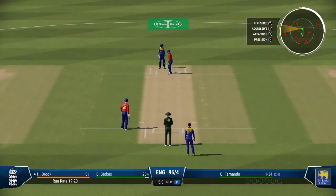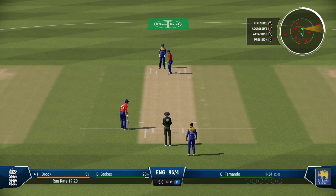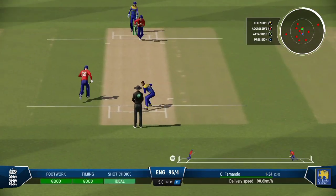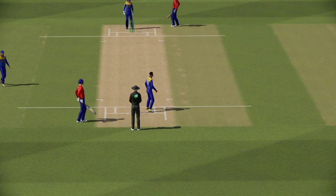Over. England at 96 for four. Sensible decision in the end not to take that run.